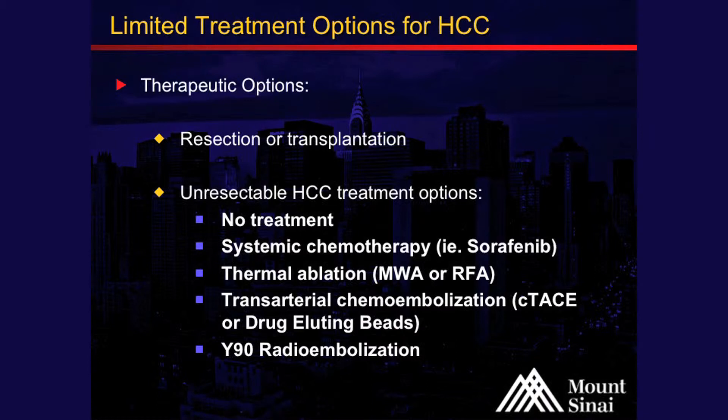There's always the option of doing nothing, of providing supportive care. There's also systemic chemotherapy, depending on the stage of the hepatocellular carcinoma. And then there are the local regional therapies — local regional meaning confined to a certain target — and that includes thermal ablation such as microwave and radiofrequency ablation, as well as a newer technology called irreversible electroporation, or NanoKnife.